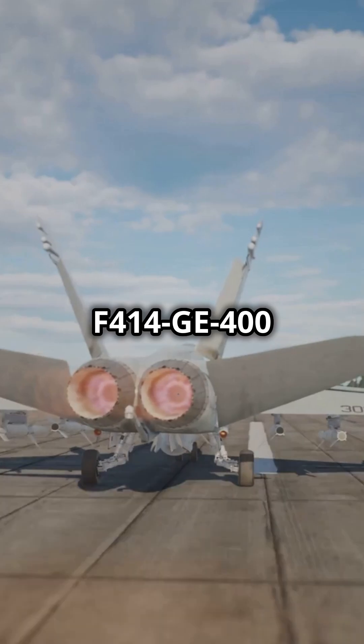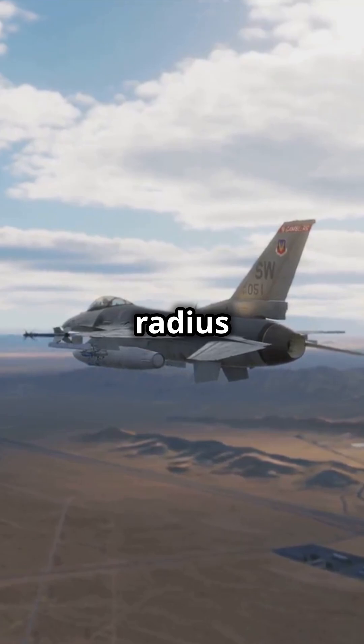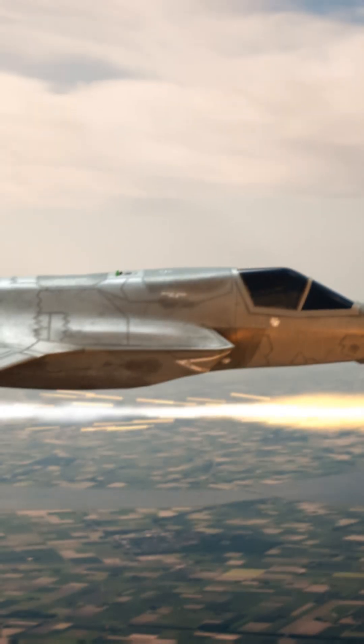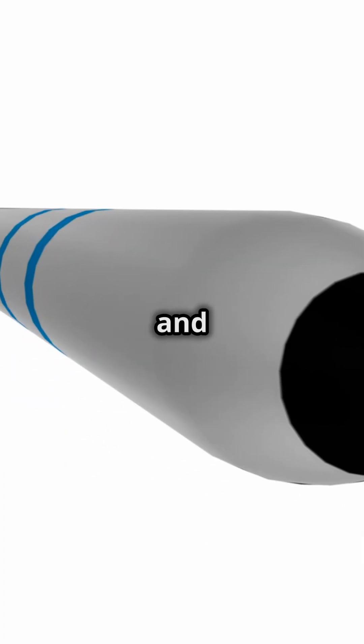Powered by twin F-414 GE400 engines, the Boromai hits speeds of Mach 1.8 and has a combat radius of 1,800 kilometers. And it's armed to the teeth with AIM-9X Sidewinders, AMRAAMs, and guided bombs.